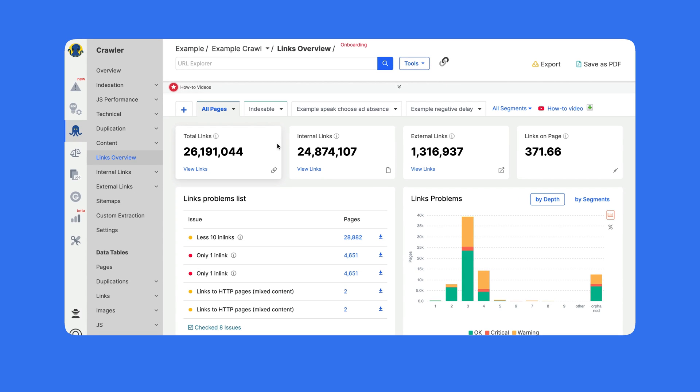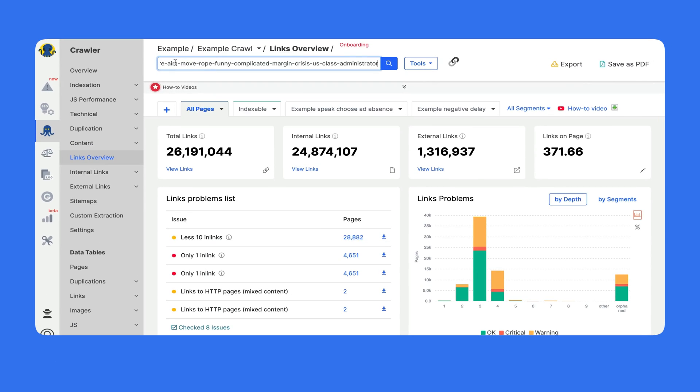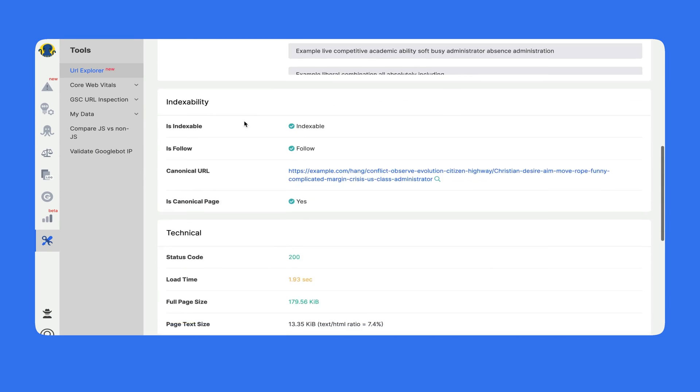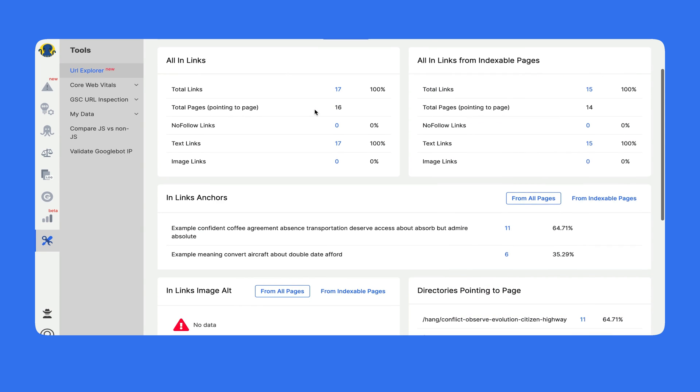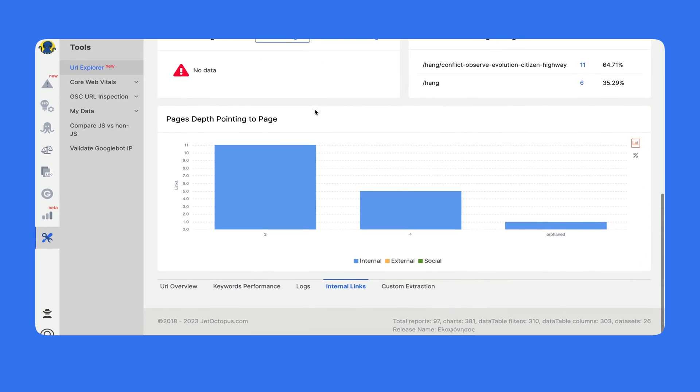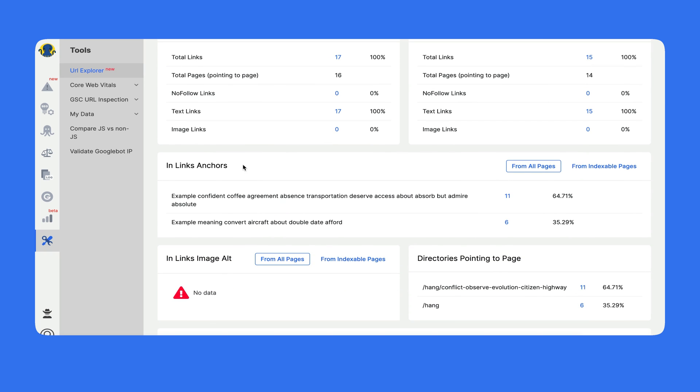There are many tools dedicated to internal linking analysis. Starting with links overview, you get total information about links — internal links, external links, and a lot of different insights. One more tool is URL Explorer: you put in a URL and get a profound analysis of it. The internal links section has all the info about in-links on that particular URL — you can analyze any URL on your website, see all in-links from indexable pages, what anchors are used, and more.